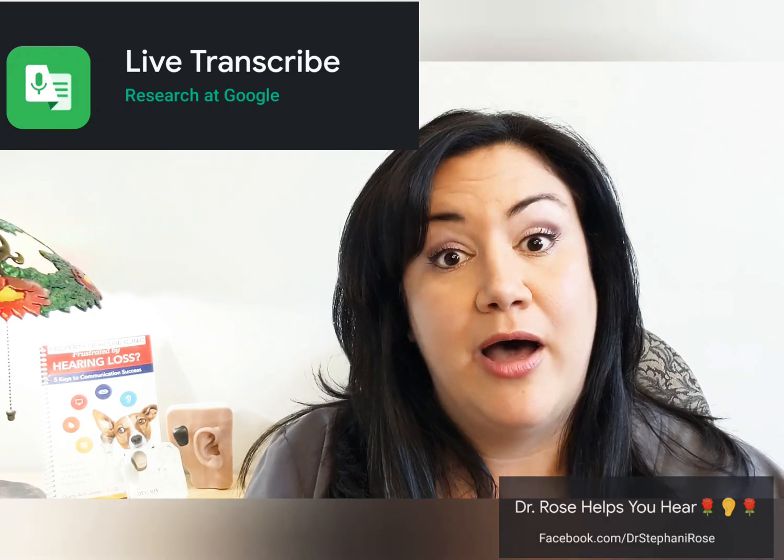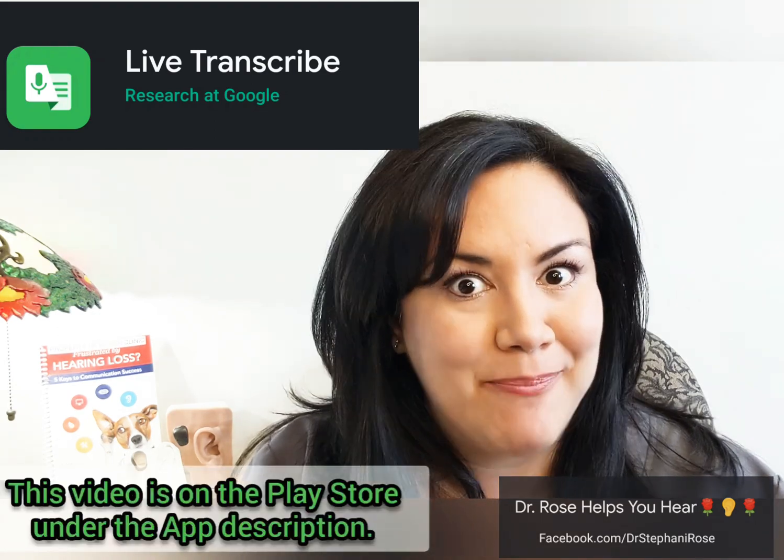The first thing I'm going to show you is a quick video from Google about their Live Transcribe app. So here it comes.